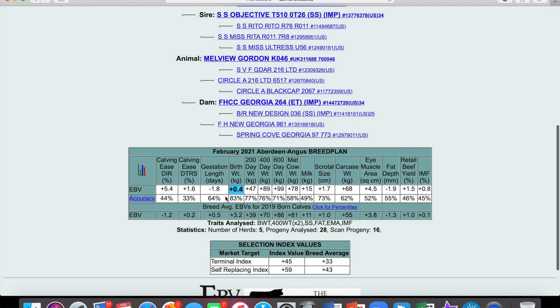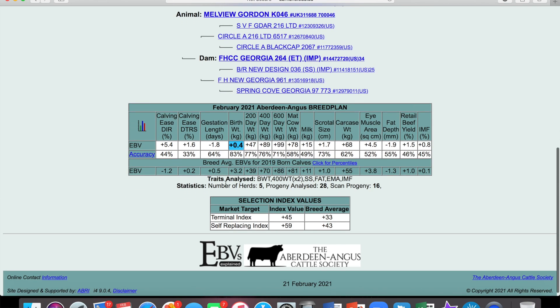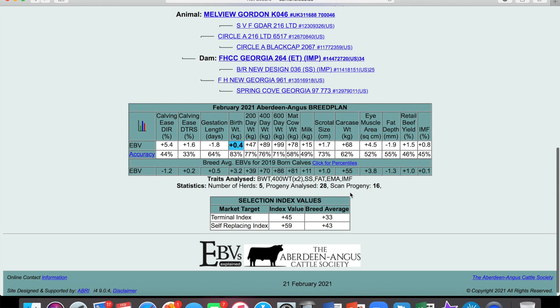Now these numbers in the EBV row don't really mean much unless you're very familiar with them. The accuracy, as we discussed before, is a degree of just how sure we can be that these traits are right. And a few bits — number of herds, how many he's had scanned, as that would be for things like eye muscle area and fat depth, just how many progeny — progeny being calves — he's had analysed, and from what number of herds.